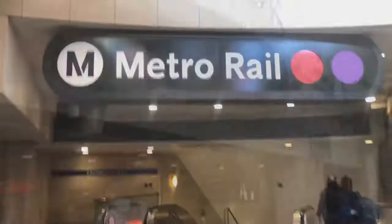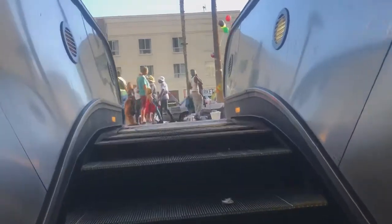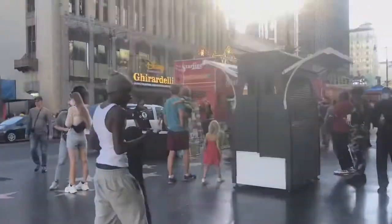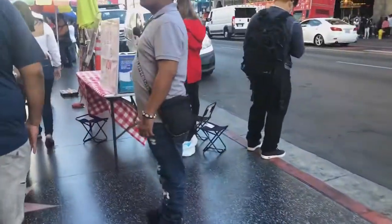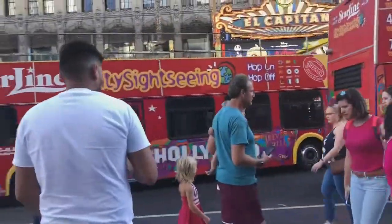Once I got down to the metro line I loaded my TAP card for a one-way trip which is like a dollar and 75 cents, then I took the Red Line to my stop. It's really easy — just put in your location on GPS and it tells you what line to get on. I do not recommend the metro if you're queasy or like personal space, because you never know what you're going to get — I've been next to people doing drugs, people butt naked, all of the above.